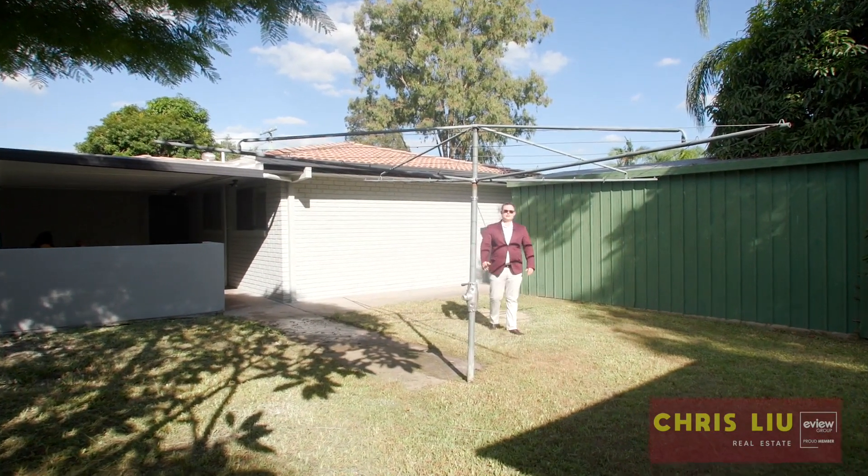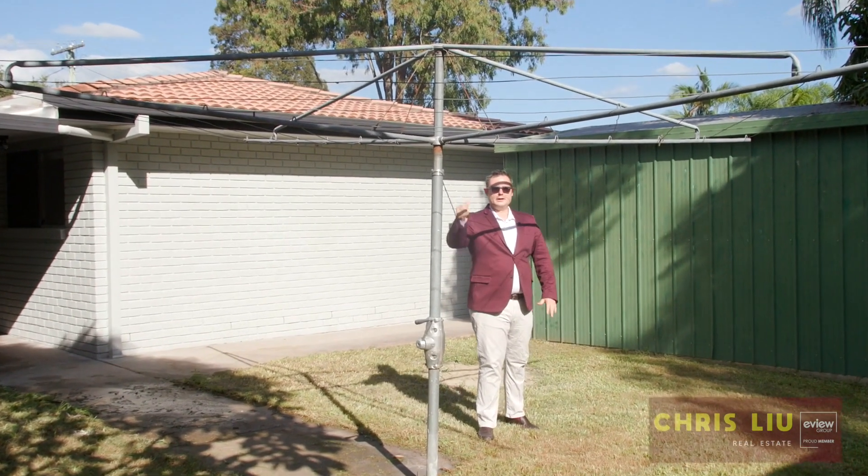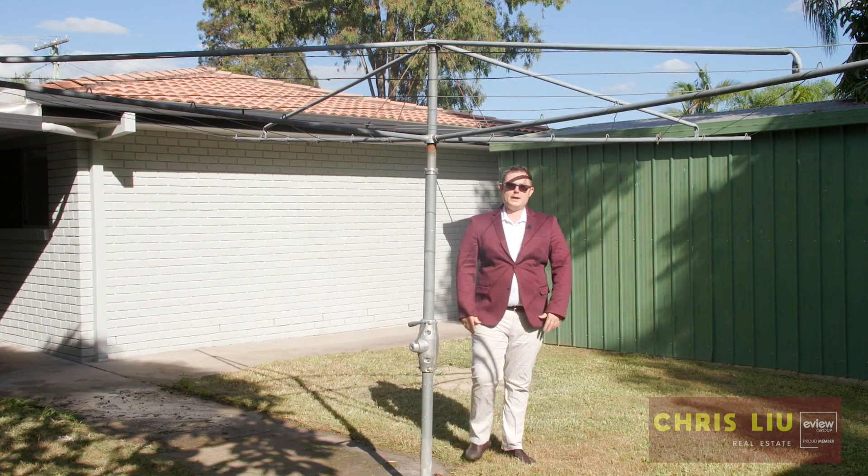If you and your family can see yourself enjoying this magnificent home and a fantastic lifestyle, give me a call today and come make this one yours.